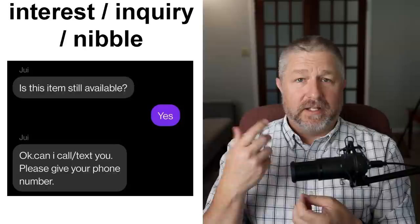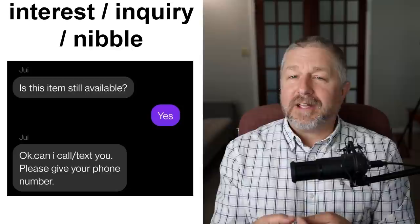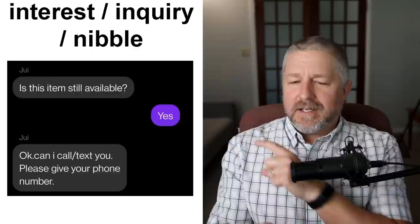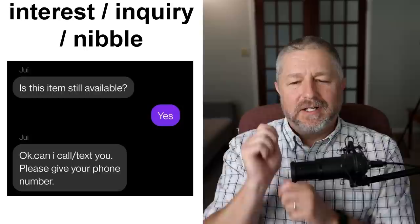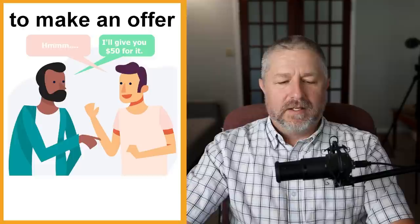Let's say I was selling a guitar — I'd put a listing on Kijiji, Craigslist, eBay, Facebook Marketplace, or Le Bon Coin if I was in France. Then you might get some interest, some inquiries, or a few nibbles — people showing interest. Someone might message: 'Is this item still available? Can I call you? Please give your phone number.' If no one inquires, that's not a good thing, but usually when you put something online for sale, you'll get a few nibbles. By the way, 'nibble' comes from fishing — when a fish nibbles the bait. We use it for buying and selling too.